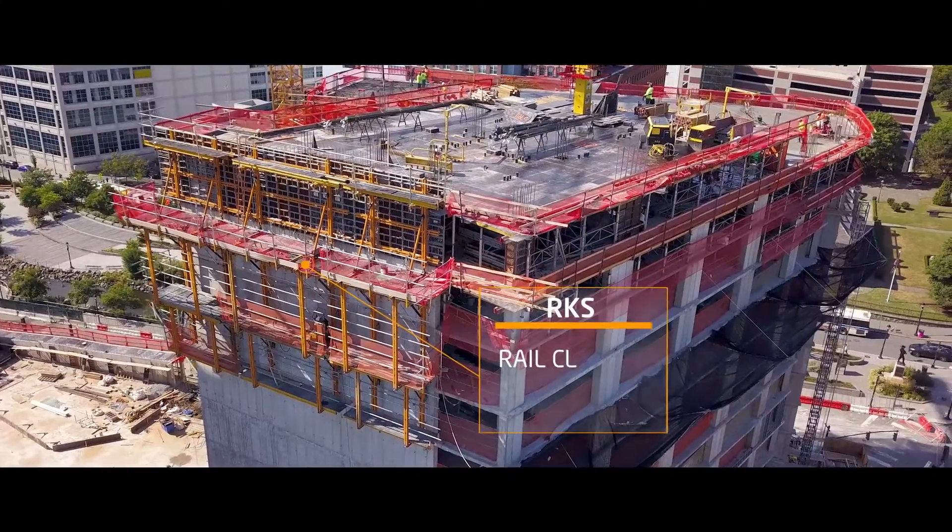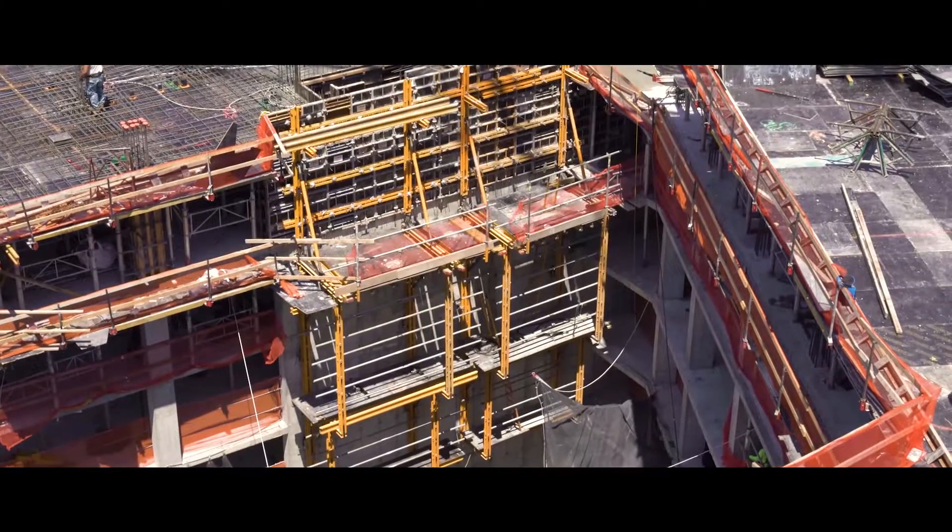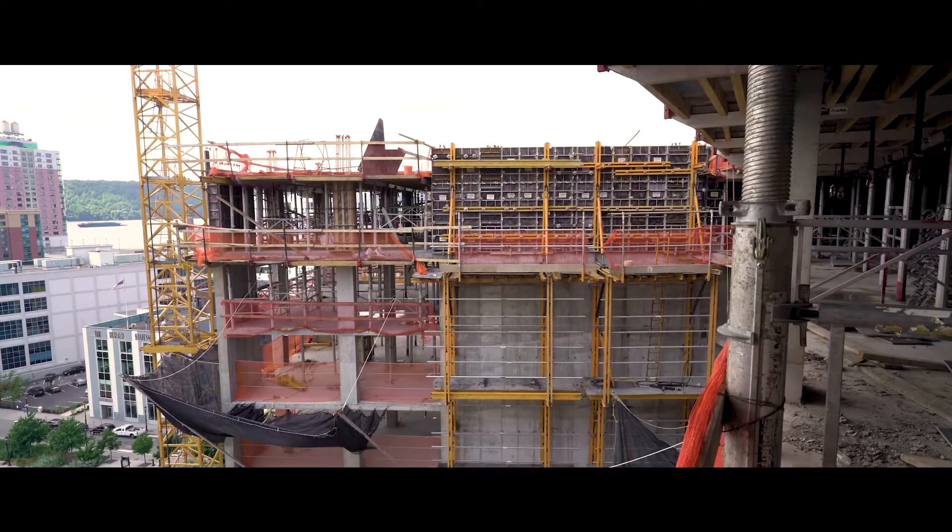A climbing system, the RKS, we're using on the core and we're also using on two outside shear walls. It's a three-level tier RKS platform.